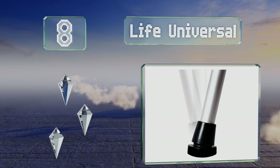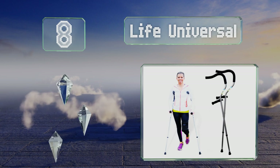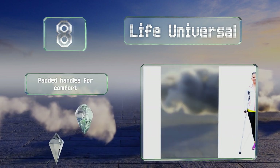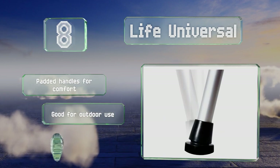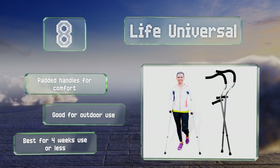Coming in at number eight on our list, with handles designed to keep your wrists in a neutral position, the Life Universal reduces the risk of developing carpal tunnel syndrome or nerve issues. Their articulating tips tilt and swivel to maintain stability on uneven terrain. They're equipped with padded handles for comfort and are good for outdoor use. However, note that they're best for four weeks of use or less.